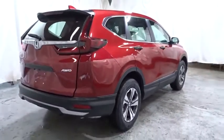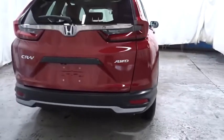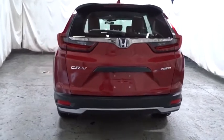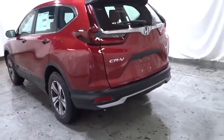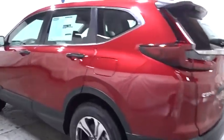Backup camera, keyless entry, electronic stability control, trip computer, brake assist, outside temperature gauge, tachometer, day and night rear view mirror, automatic air conditioning, cloth seat trim, engine immobilizer, black door handles, low tire pressure warning.